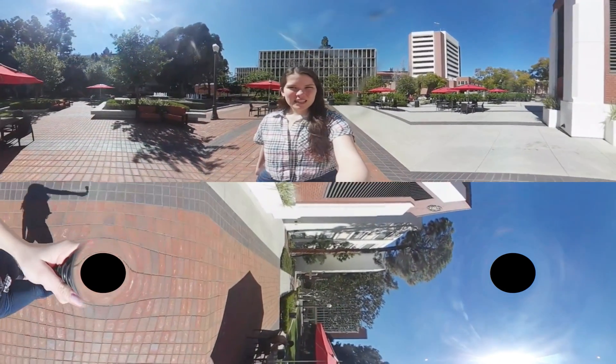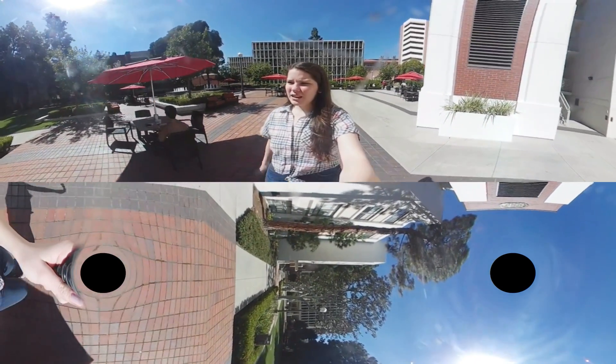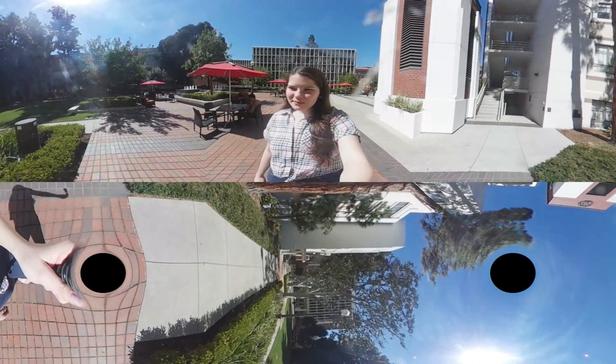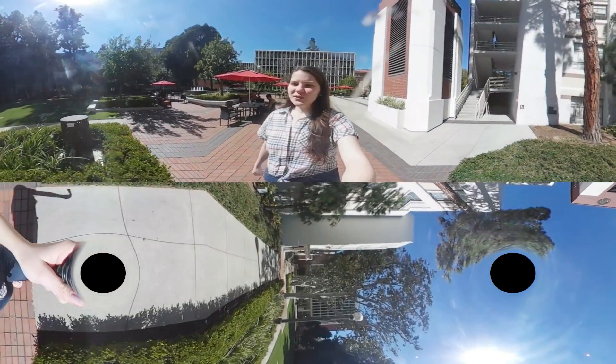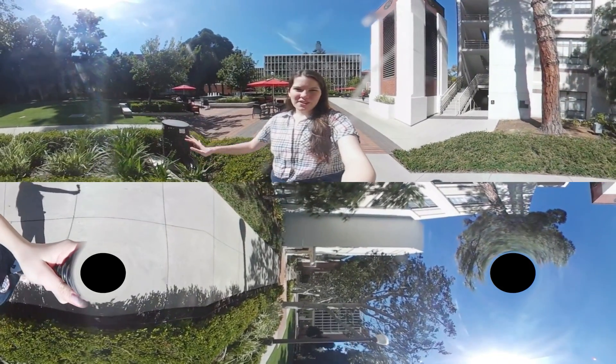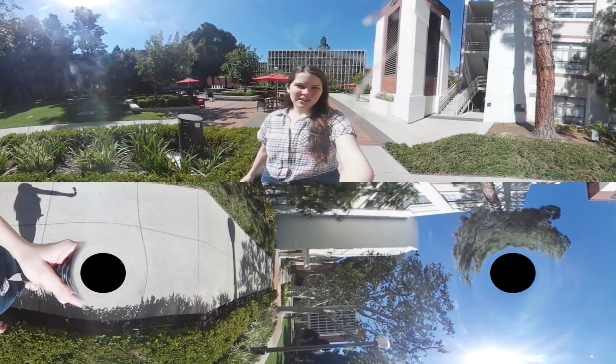We'll keep walking this way and we're coming to a green little spot in the middle of the eQuad, which is a great place to play games and sports. We also have our big freshman engineering events in this little quad with picnics, games, and music and stuff like that. It's super fun.